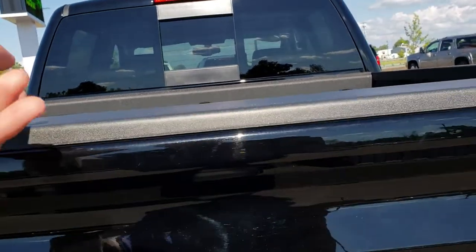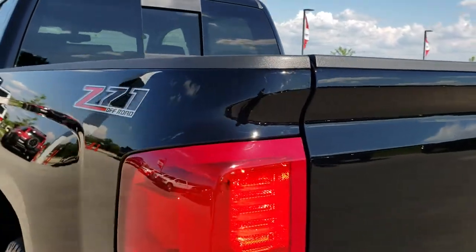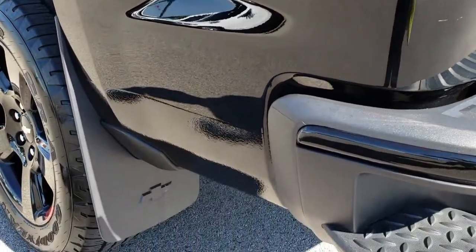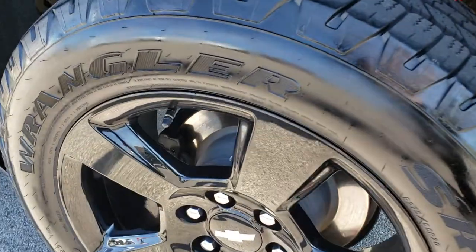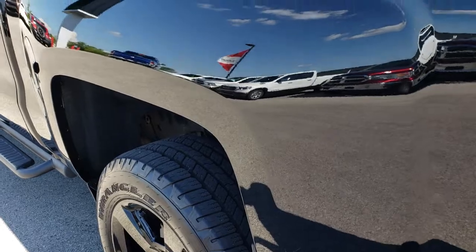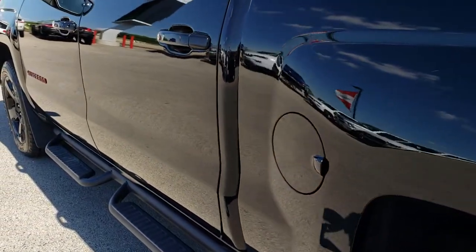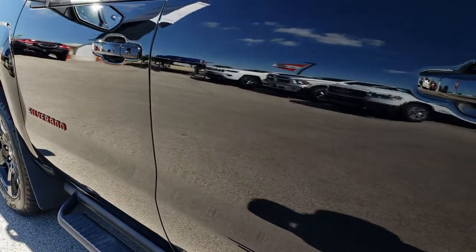The tailgate shuts nice and solidly. Going down this side of the truck, it's just as clean as the passenger side, with the nice Chevy mud flaps. For full disclosure, this back rim is absolutely perfect as well — no scuffs or scrapes on any of those rims, which is really what makes this package pop. It also has the capless fuel fill, which is a really nice feature — you're never going to get gas on your hands again.